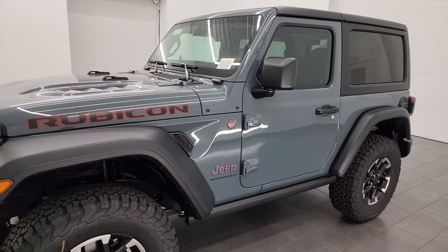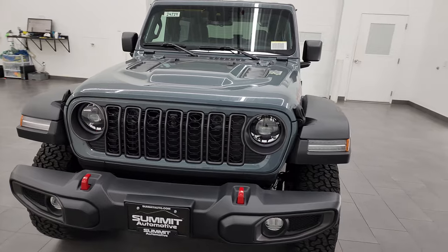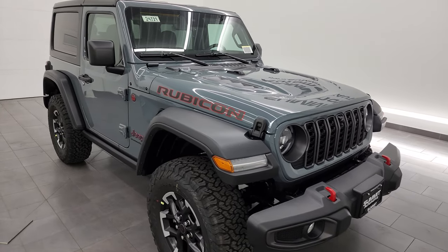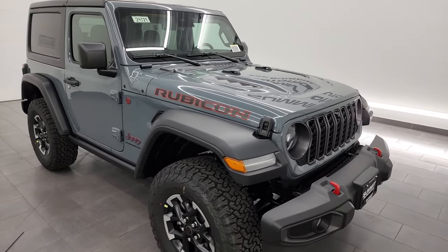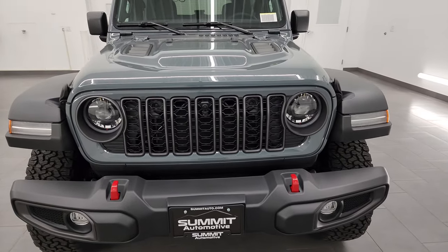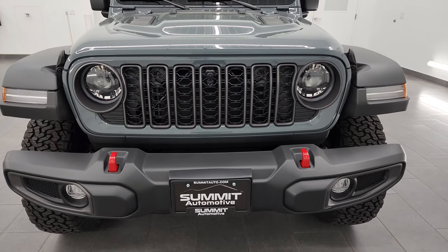Let me know in the comments below what you think of the Anvil color and if you want Sting Gray to come back. I'm not really sure why they took what was in my opinion the most popular color on the Wranglers away. I do like Anvil clear coat though — I think it's a really good looking color and it looks really great on the Wrangler. I believe it's been on it before, but for 2024 it is the new additional color.